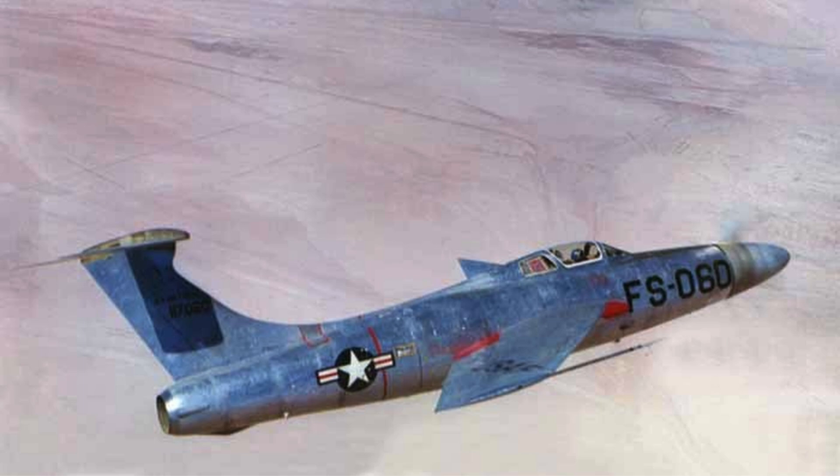The Allison XT-40 engine produced over 5,800 shaft horsepower, transmitted through a complex reduction gearbox to the propeller. This gearbox was a frequent failure point during both ground and flight tests. Mechanical reliability remained poor despite continuous adjustments. Engineers struggled to prevent overheating, oil leaks, and vibration-induced damage.